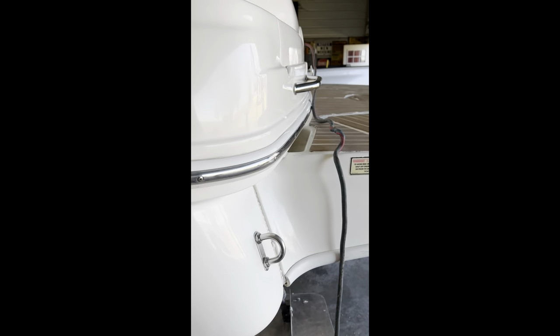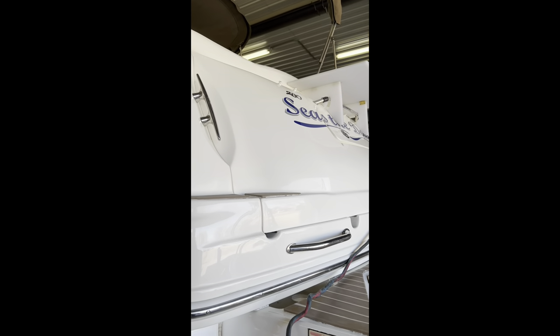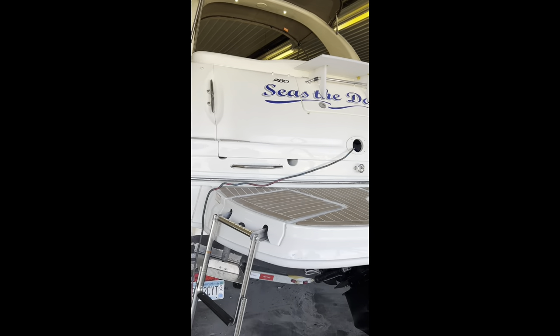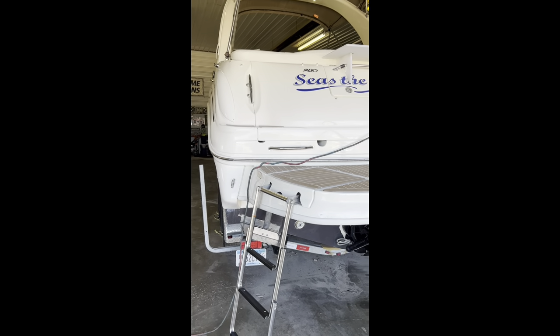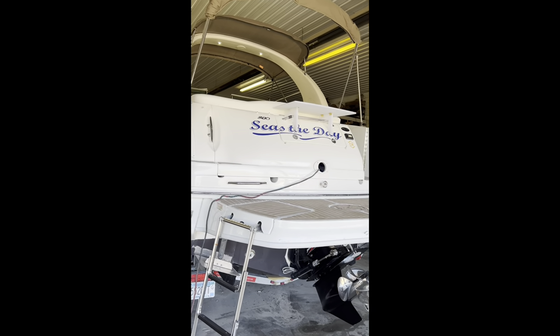That is about it. Thank you for looking at our boat. We've got it priced at $61,900, and then the trailer is an additional $7,800. Any questions or comments, feel free to get in touch with us. Thanks for watching.